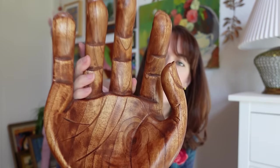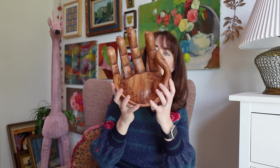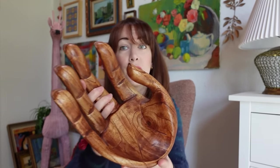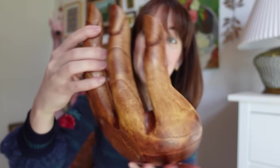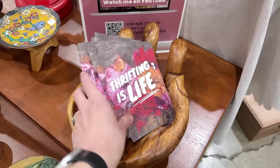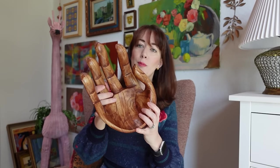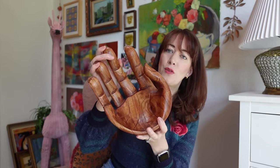The final thing I got at the market may be my favorite thing to show you in this entire haul. It's this wooden hand — I nearly lost my mind when I saw it. I paid $22 for it, but it was the perfect thing to put all my postcards in at the market, so I got it as kind of infrastructure, merchandising. I thought this was very cool.